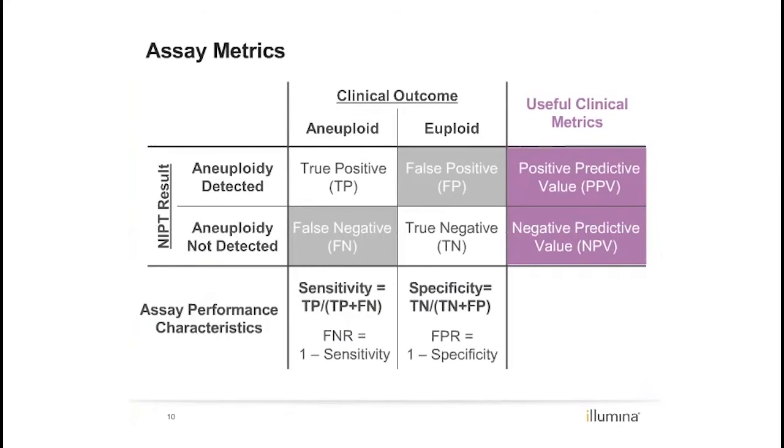One of the biggest challenges surrounding non-invasive prenatal testing has been understanding test performance statistics and how to apply them to specific patient populations, particularly with the increasing adoption of NIPT in women with a lower a priori risk. As a result, there has been a shift in recent studies to reporting predictive values because predictive values can be more useful when counseling patients.